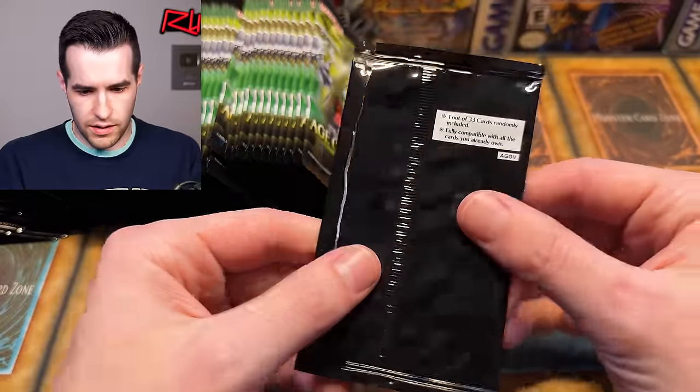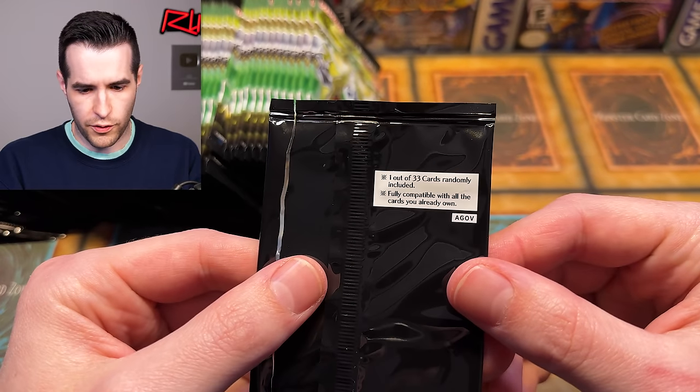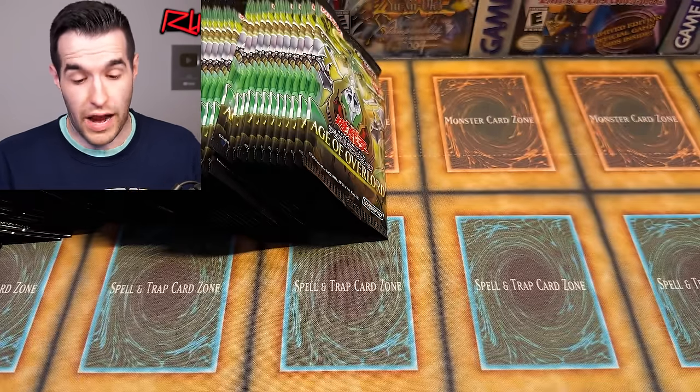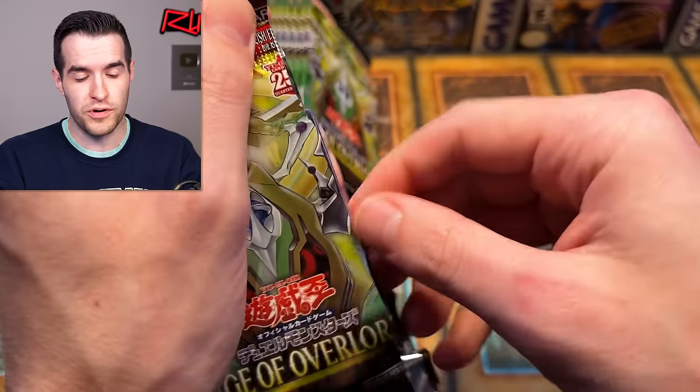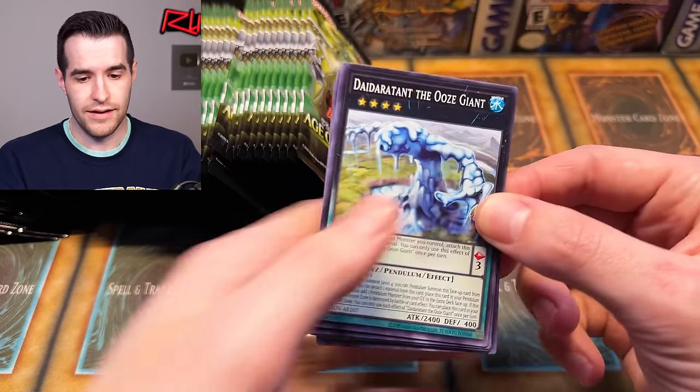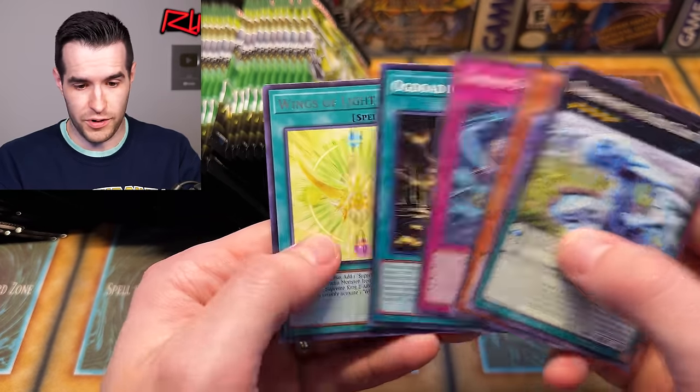No guaranteed supers in here, so I guess they did have to move some rarities around for that. Super SP is a little bit harder to pull than a regular super in the TCG, but it's still easier than a secret, I would guess. One out of 33 cards randomly included — so 33 random cards. That sounds like it would be the 14 ultras, 14 supers, and then one other card. So you can basically pull any card in there, which is pretty crazy.